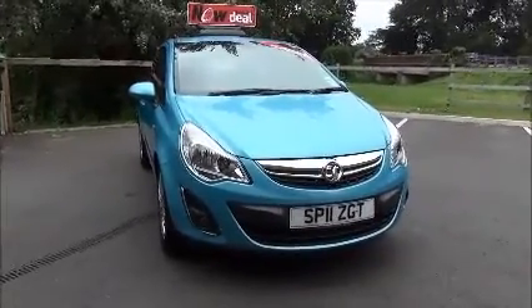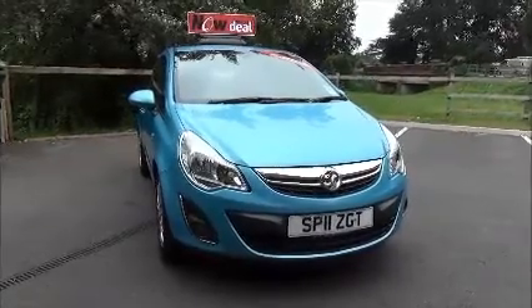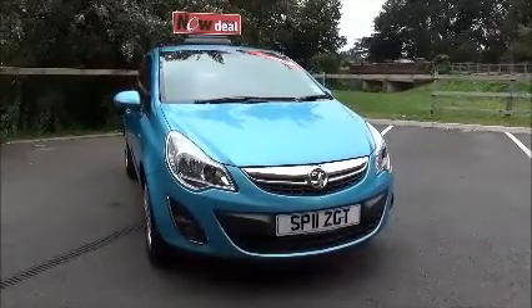Welcome to Now Vauxhall. Here today we have a Vauxhall Corsa SE 1.3 diesel, which is a three door fitted with a manual transmission.